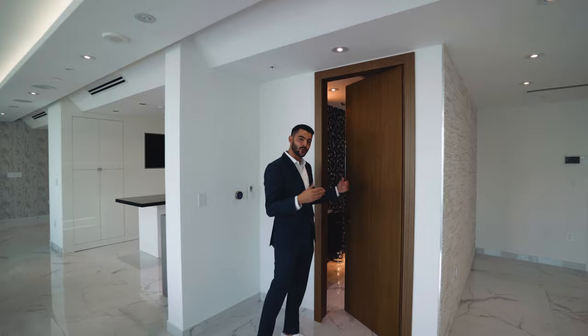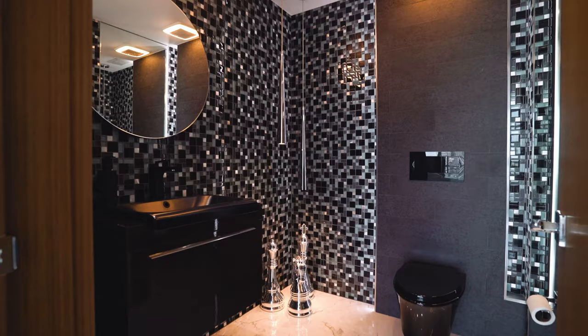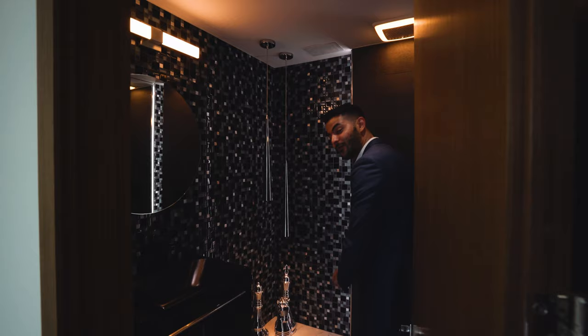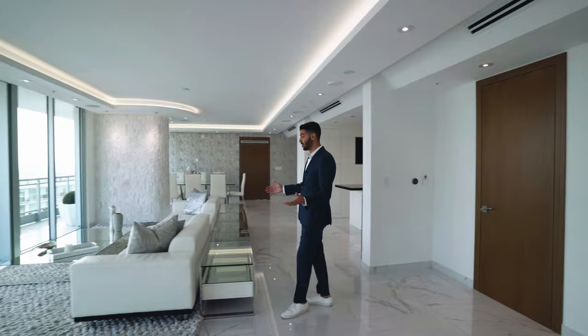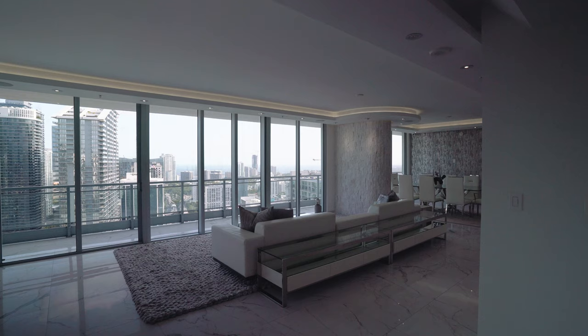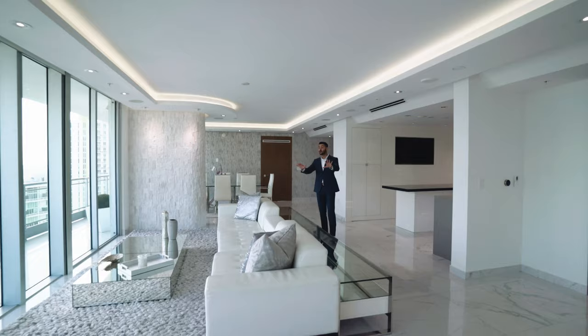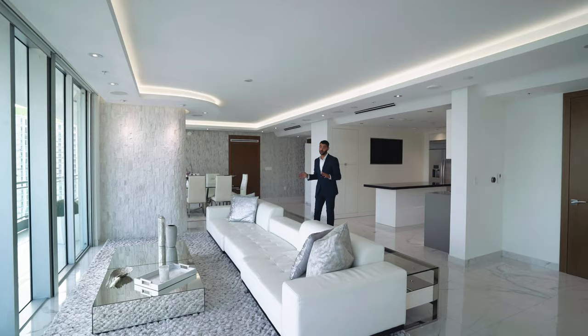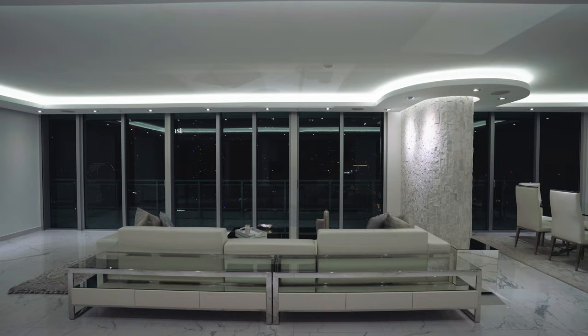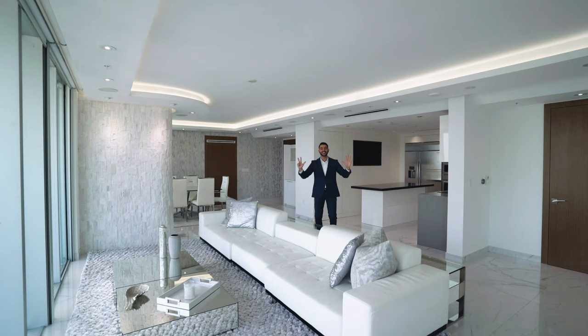The beautiful wood doors throughout really bring warmth to the unit. This is your half bath — you have the floating vanity here and really nice tile throughout. That's a beautiful half bath, great for guests. Back to the living space: those floor-to-ceiling glass doors look out to the view, which is one of the best things about this unit — you won't find anything like it in Brickell. This space also features a drop-down ceiling with cove lighting above, which at night looks incredible.